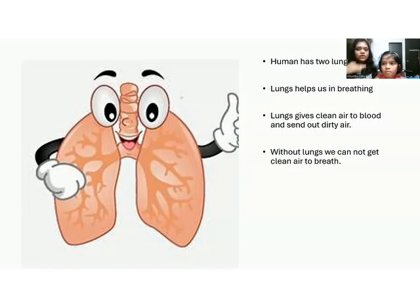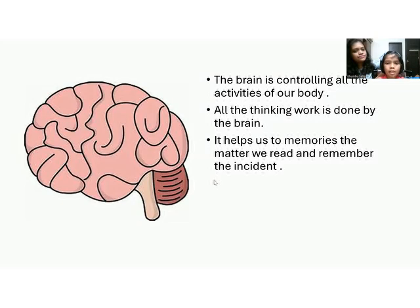Lungs help us to take in oxygen and remove carbon dioxide from our body. This is the brain — the most important part of our body. Adhika, why is the brain the most important part? Because brain controls everything that we do. When we go to school, we learn lots of things, and the brain helps us to memorize all of those things.